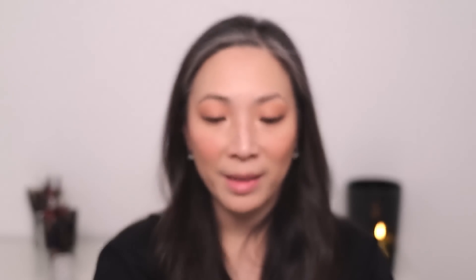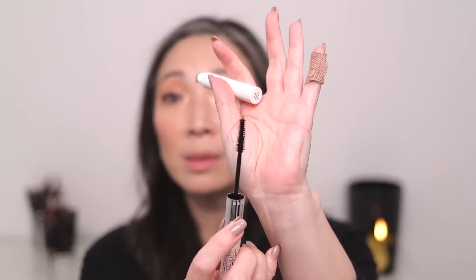Let me curl my lashes and then use the Trini London mascara side. This is a black shade. All right, that's two coats of the mascara — it's nice, it makes my lashes look fluttery.